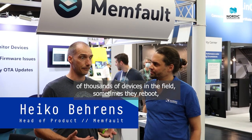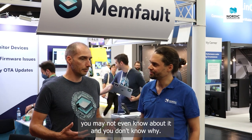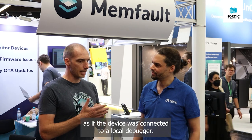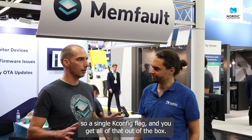Mempol solves the problem where you have a fleet of tens of thousands of devices in the field — sometimes they reboot, you may not even know about it, and you don't know why. Mempol gives you all the details as if the device was connected to a local debugger like GDB while developing it, reintegrated into the nRF Connect SDK. With a single Kconfig flag you get all of that out of the box.